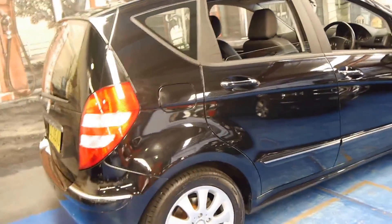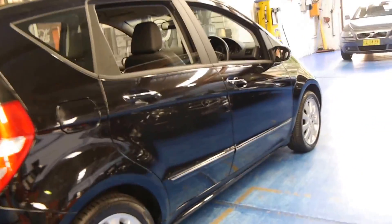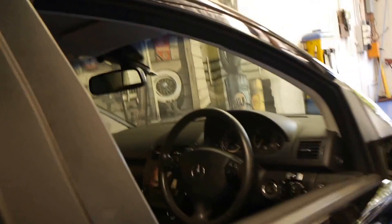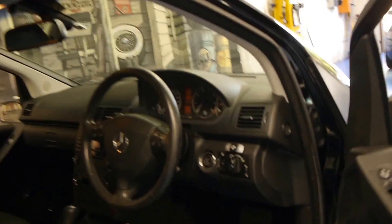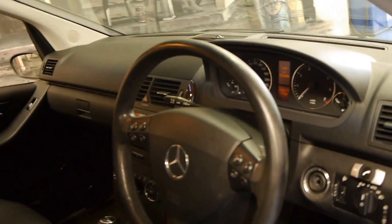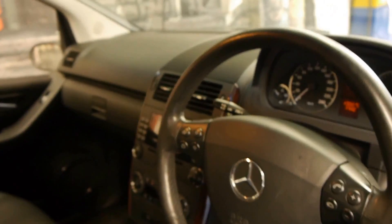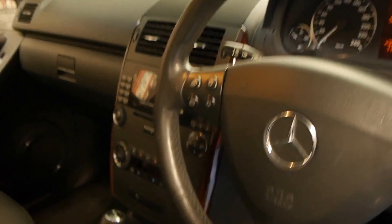This car is an Elegance, which is quite rare. You will find that most of the 170 Series A-classes are Classics. So being an Elegance, it's got the bigger wheels, electric windows front and back, leather seats, wood grain and climate control. It also comes standard with a speed limiter and cruise control, which is an option on the Classic.